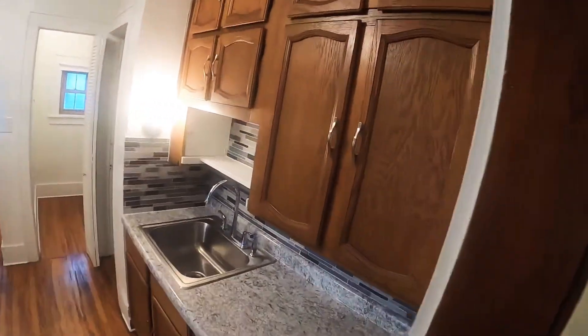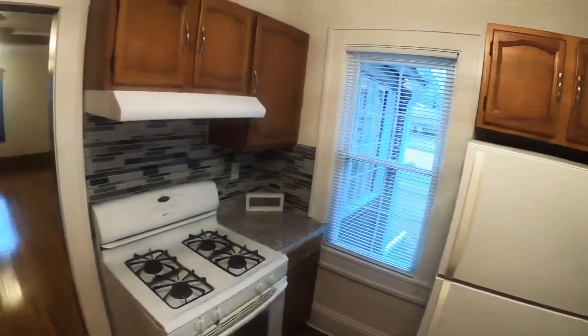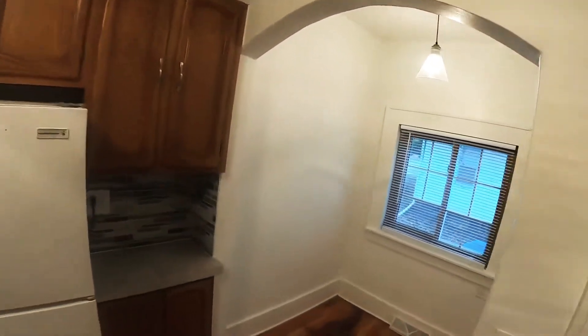A little bit of an upgrade here in the kitchen with a backsplash. Very nice, nice and clean home, with a little breakfast nook.